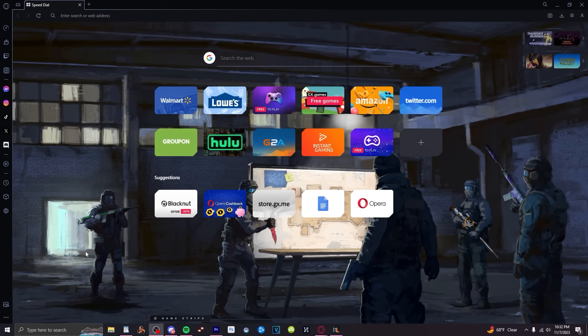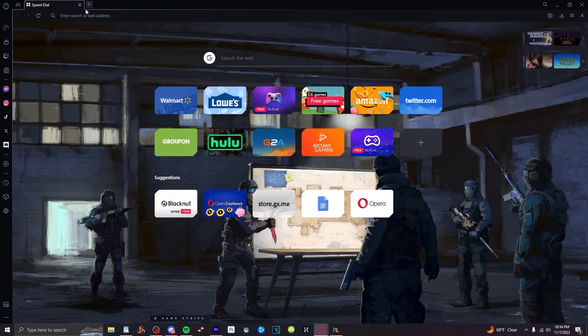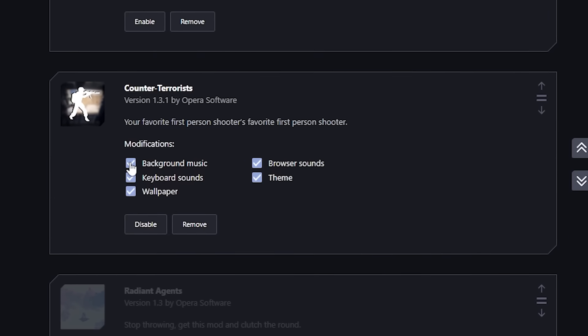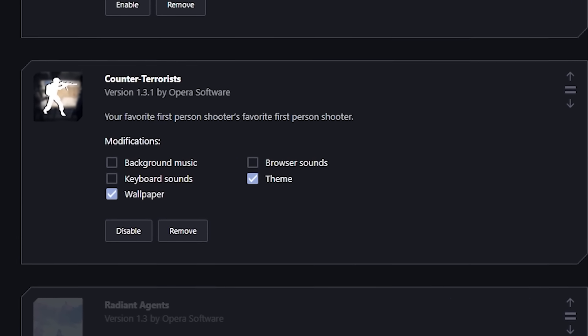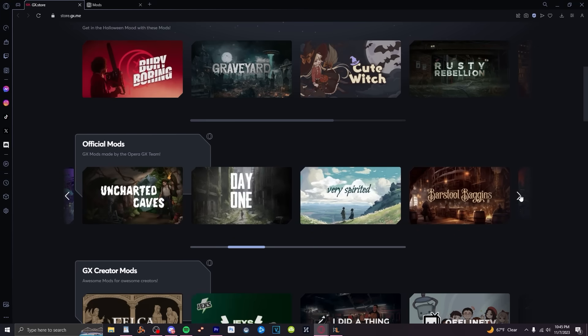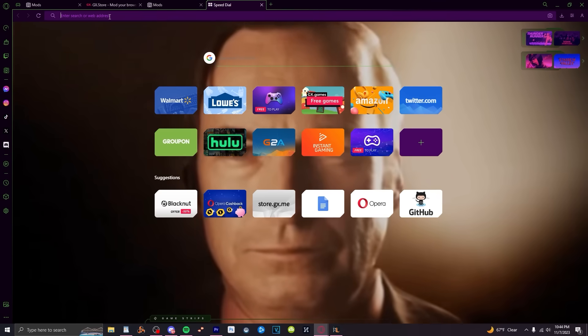Opera GX offers a lot of customization with GX mods where you can find ways to change your entire browser with just one click and alter pretty much anything that you want, or you can even create a theme yourself. I'm using the counter-terrorist mod, and all this stuff scratches my ADHD brain in the right way. You can have hover-over sounds, background music, typing sounds, opening and closing tab sounds, custom themes and colors for the browser, a dedicated wallpaper for each mod. And if there's anything you don't like, you can disable and enable just whatever mods and individual modifications you want in the mods menu in the sidebar. There are so many mods in the GX store to explore and create, and it can get as aesthetically pleasing or as deep-fried as you want.